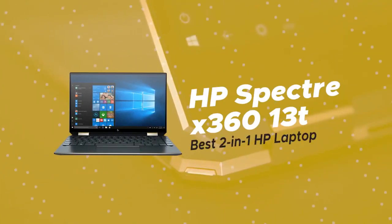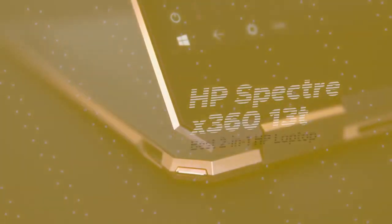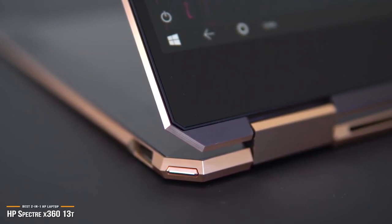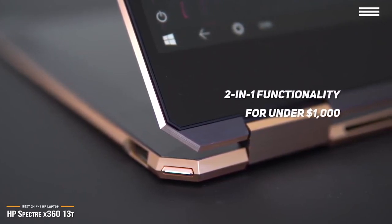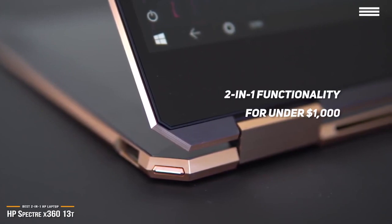First up, we have the HP Spectre X360-13T, our pick for the best 2-in-1 HP laptop. The HP Spectre X360-13T offers top-notch 2-in-1 functionality for under $1,000, with a few nice additions and a surprisingly powerful set of components.